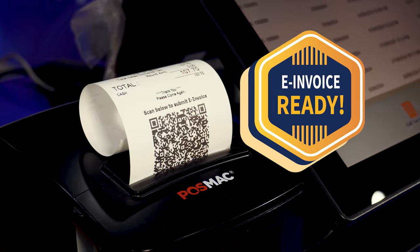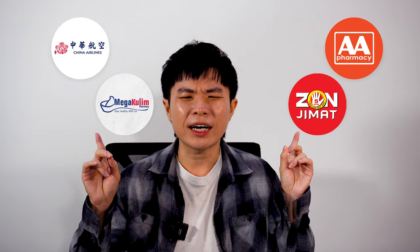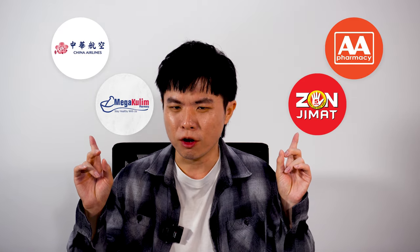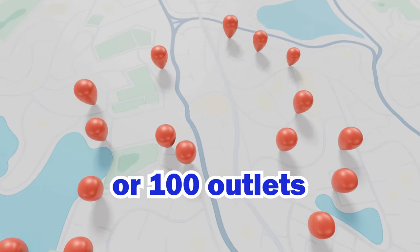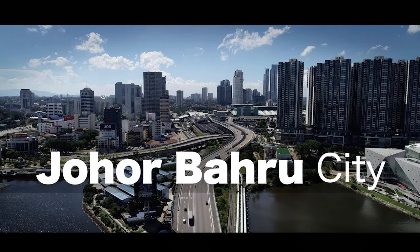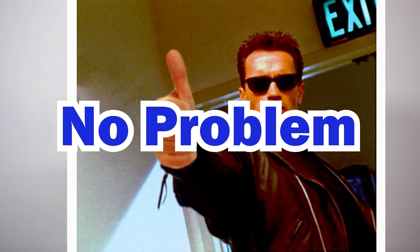Smart is ready for e-invoice. As a matter of fact, these multi-outlet companies are already using Smart e-invoice platform. So no matter one or hundreds of outlets, no problem — Penang, Johor, even Sabah, Sarawak, no problem.